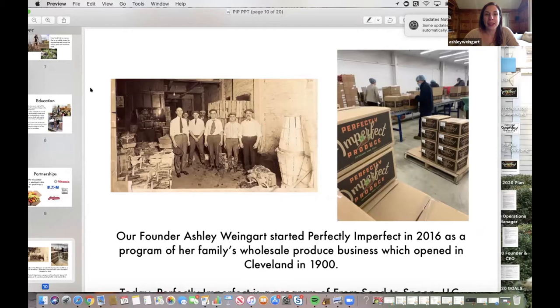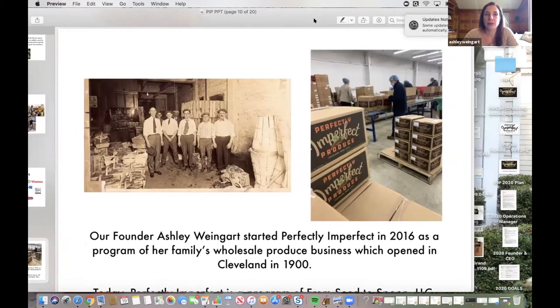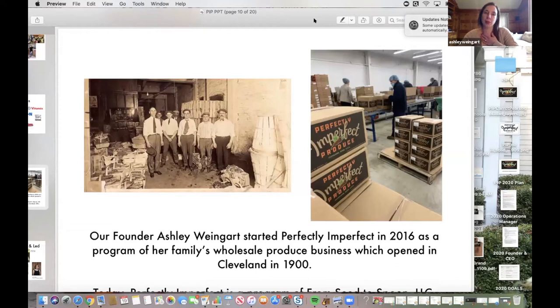The picture on my left is a photo from the early 1900s of my husband's family. In the middle with the large tie is Sam Weingart, the founder of our family's business, called Forest City Weingart Produce, created in 1900 at the Cleveland Produce Terminal in downtown Cleveland. I created Perfectly Imperfect there at Forest City.